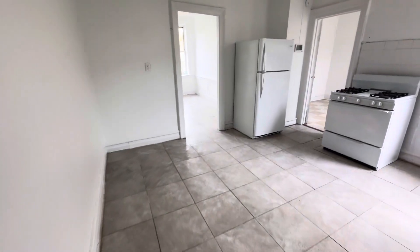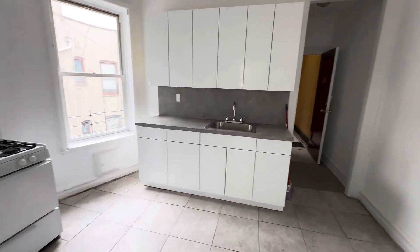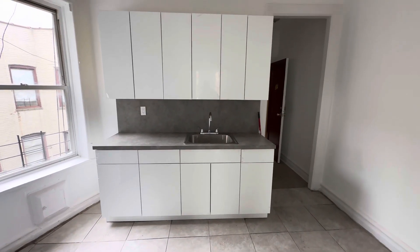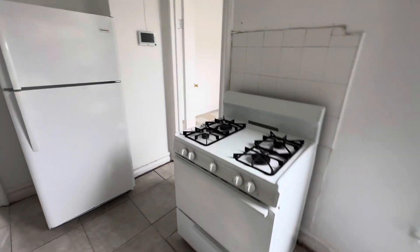This is the kitchen. It has brand new kitchen cabinets with sink, countertop, basic gas stove, and basic refrigerator.